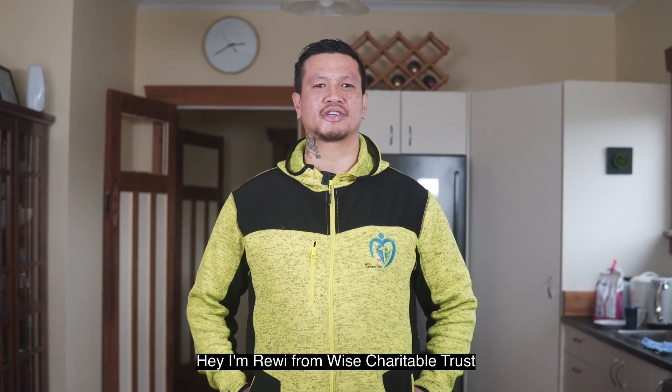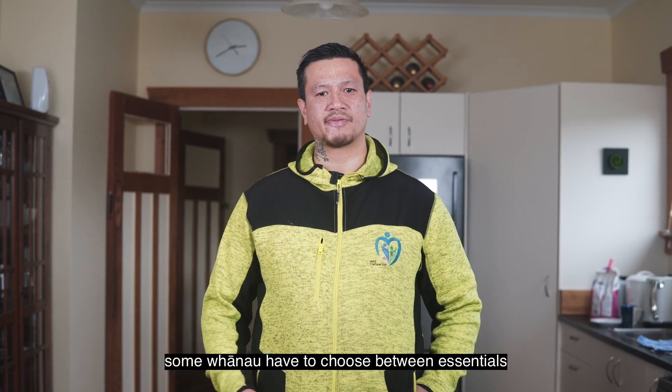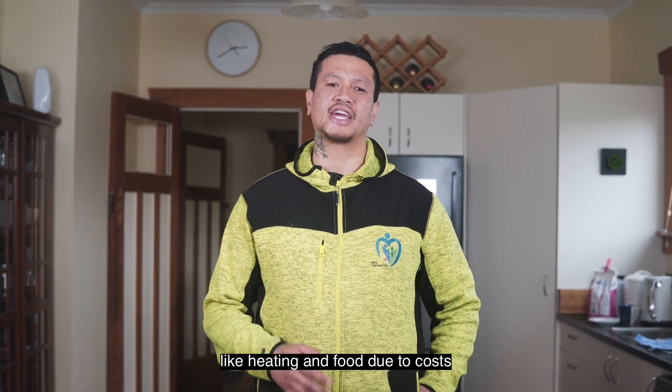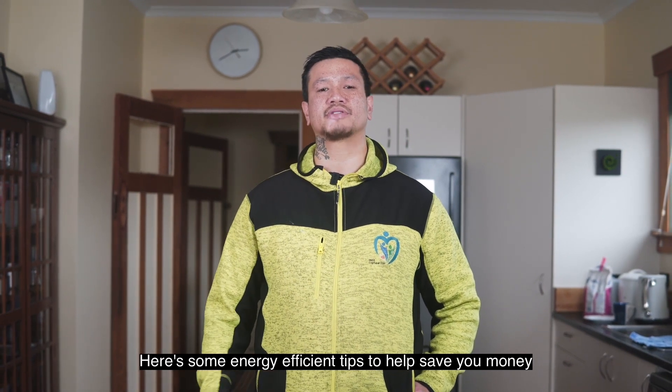Hey, I'm Riwi from Wise Charitable Trust. Our power bills are becoming more and more expensive in Aotearoa. Some whānau have to choose between essentials like heating and food due to cost. Here are some energy-efficient tips to help save you money.